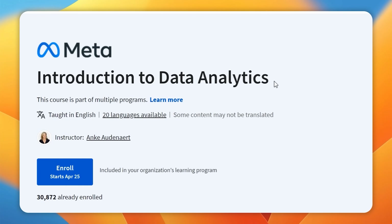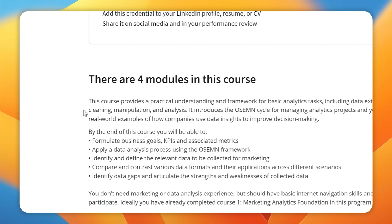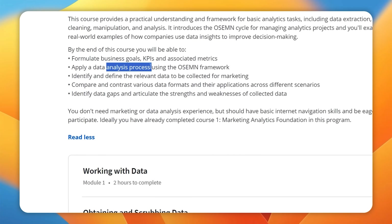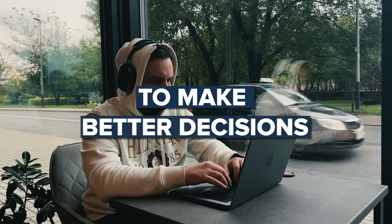Course 1: Introduction to Data Analytics. In this course you will get hands-on experience with basic analytic tasks like data extraction, cleaning, manipulation, and analysis. You will also learn about the OSEMN Cycle, a framework for managing analytic projects, and dive into real-world examples to see how companies use data insights to make better decisions.